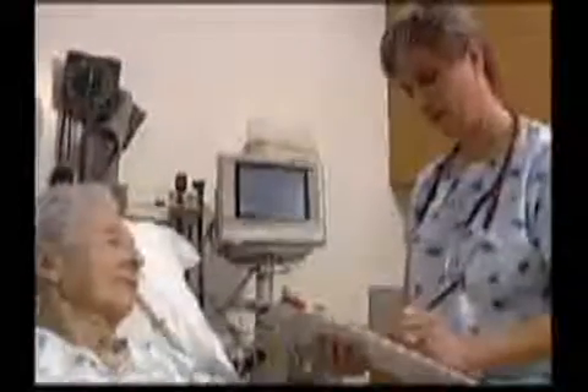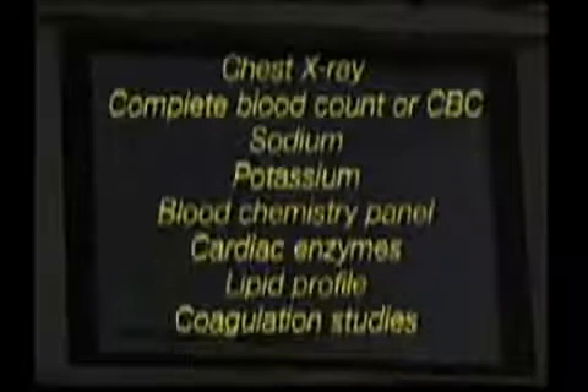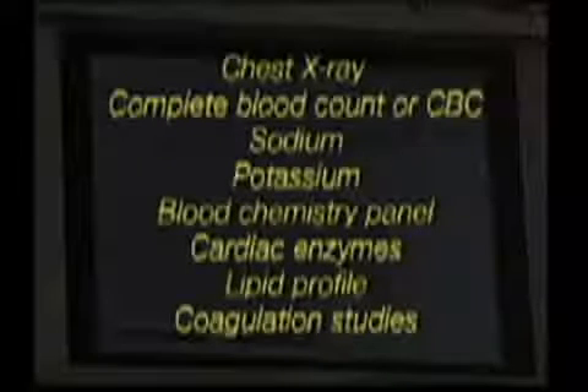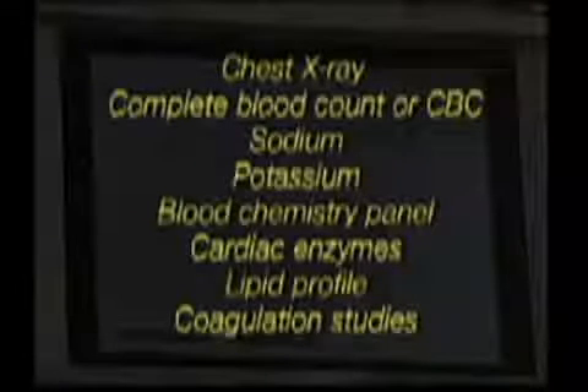When the patient is stable and free of discomfort, a complete health history should be obtained and a physical exam performed, including chest x-ray and lab tests such as complete blood count (CBC), sodium, potassium, blood chemistry panel, cardiac enzymes, lipid profile, and coagulation studies.